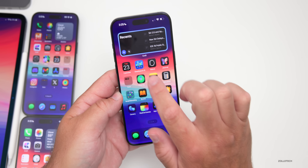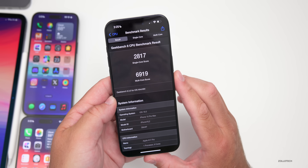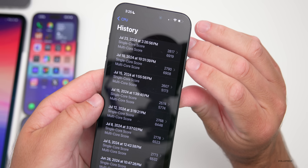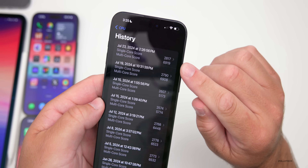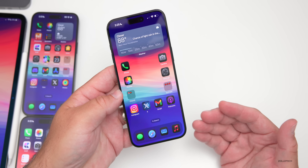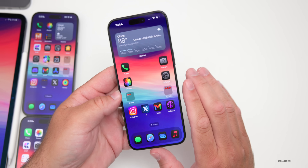I ran initial benchmarks and they did better than the previous beta — 2,817 for single core and 6,919 for multi-core. If we look at the history, it's definitely a little bit better both for single and multi-core compared to all of the previous betas. It seems like an improvement, though it still has a little ways to go. A final release could be expected sometime in mid-September, so we have a few betas left and a lot of refinement still to come.